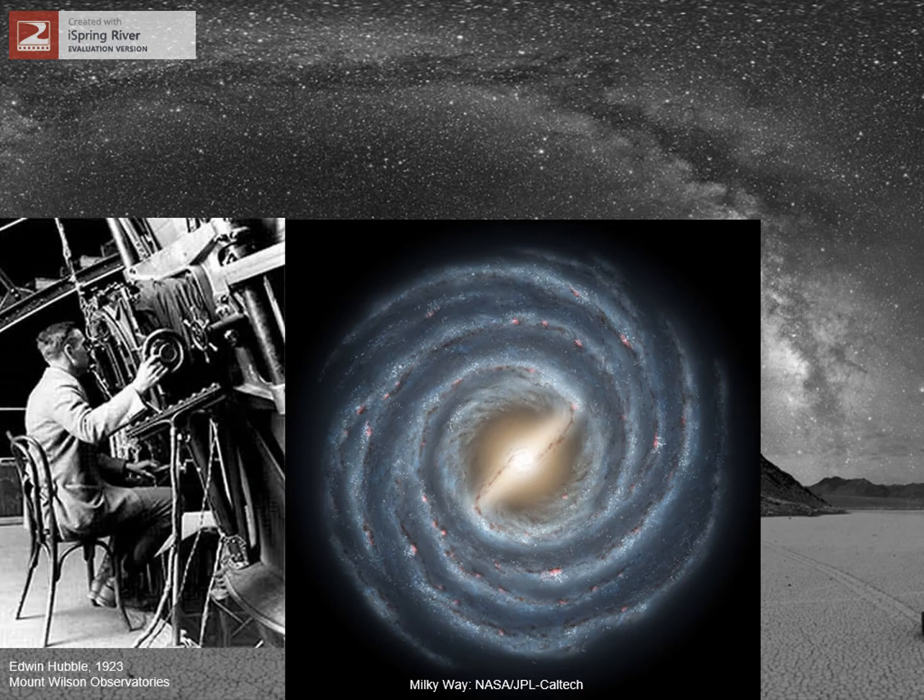One person who had a lot to do with our understanding of what galaxies are was Edwin Hubble. His work showed that our galaxy is really just one of many galaxies in space.